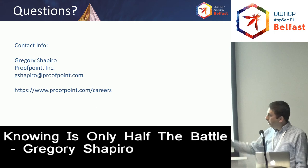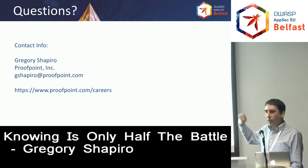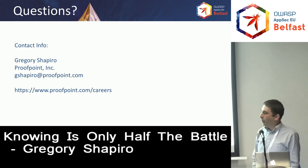Here's my contact info if you'd like a copy of the slides. Proofpoint's always hiring, so if you're interested, there's our hiring website and I'll take questions.